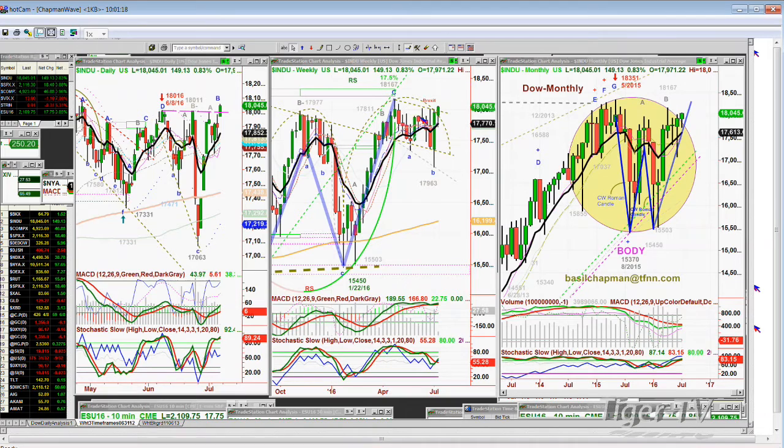The weekly chart won't give us a very good confirmation of the upward move until it breaks out into the 18,168 area or higher — that'll be leg D in the Chapman Wave weekly chart, which is the middle chart here. The monthly chart is improving, but the month has barely begun so we can't treat it as closed. Right now this candle is really positive and the monthly chart of the Dow is still improving — that's really good.